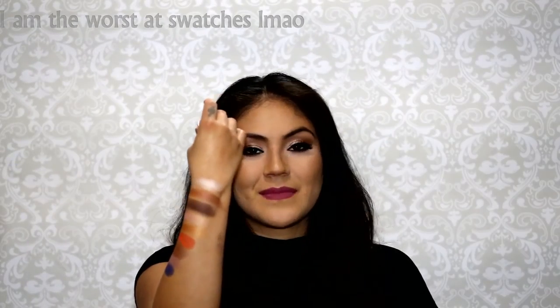Last but not least from MAC is 'Nylon' — such a popular color that I just had to grab it. It's like a pearly white — actually not pearly, it's like a straight-up white. It's really pretty and has a little shimmer to it. It's gorgeous. Those were all the MAC eyeshadows.